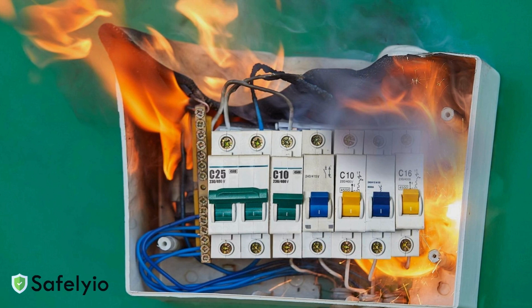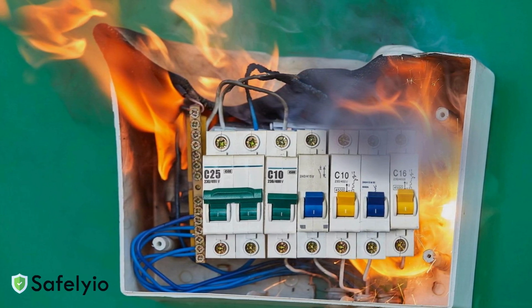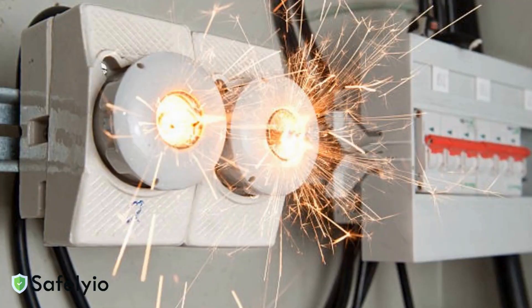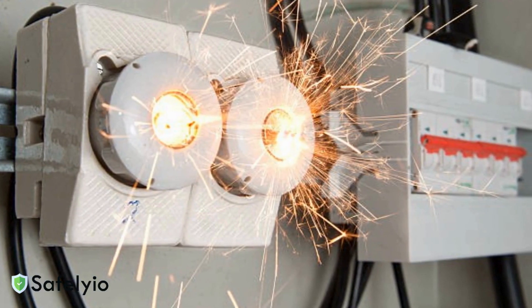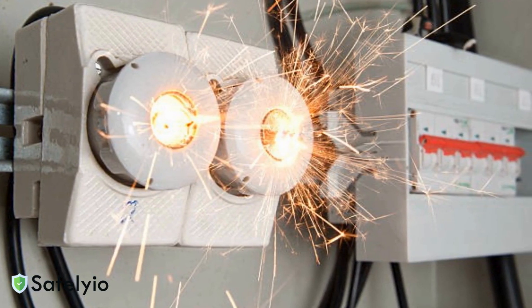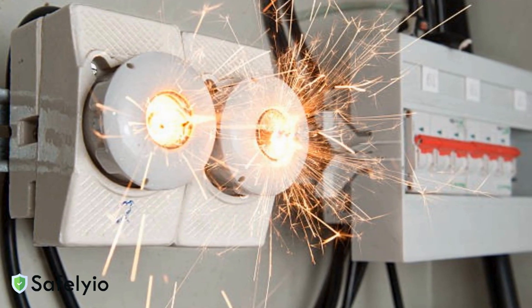Always inspect equipment before use, looking for frayed cords, damaged insulation, or loose connections. Never overload circuits or daisy-chain power strips. Keep electrical panels clear with a 3-foot clearance zone and ensure proper ventilation around equipment.